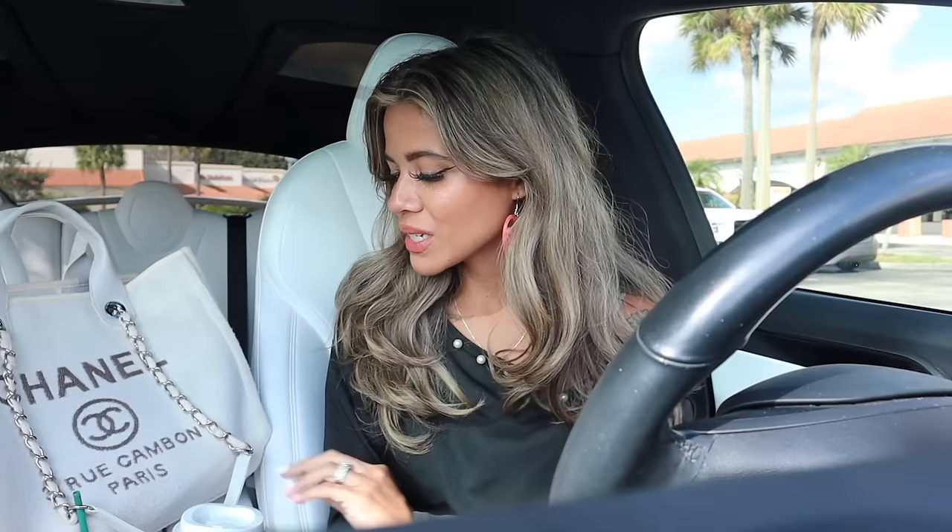I also went to Starbucks — if you get a holiday drink you get a free red cup, which is so cute. I love when they do this every single year. I got my usual grande iced sugar cookie almond latte with three pumps and extra sprinkles on top, my go-to drink. They got rid of the toasted white chocolate mocha, which was one of my favorites, but at least they have this drink. So let's go ahead and go into Five Below and spend $500.